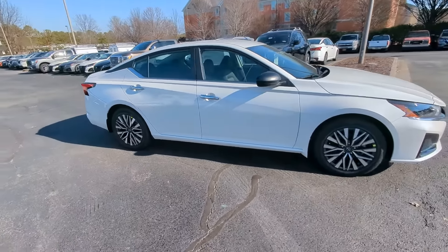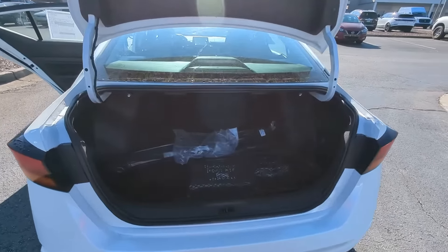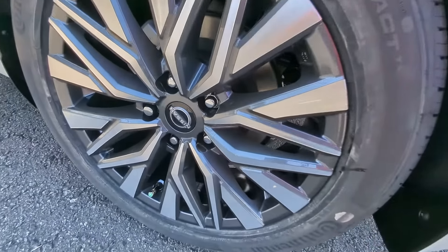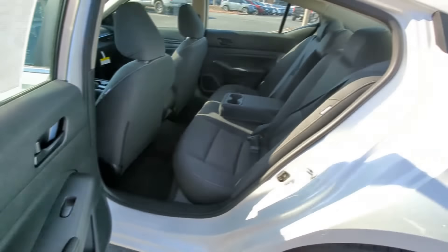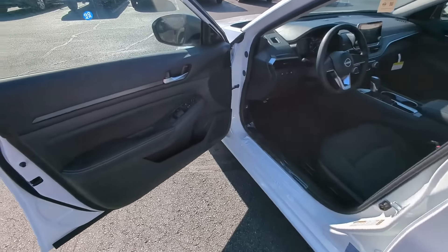The following are some of this vehicle's highlighted options: Apple CarPlay and/or Android Auto, keyless entry, satellite radio, electronic stability control, blind spot monitor, power driver's seat, aluminum wheels, alarm, steering wheel audio controls, and traction control.